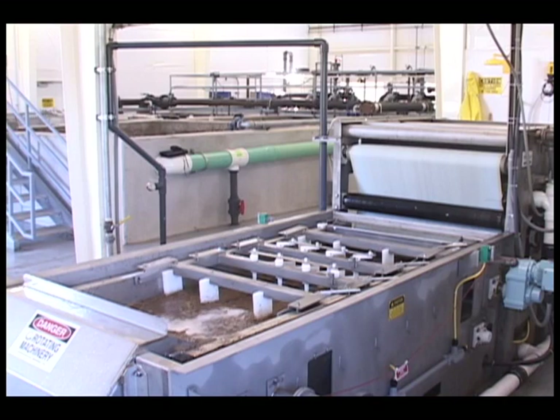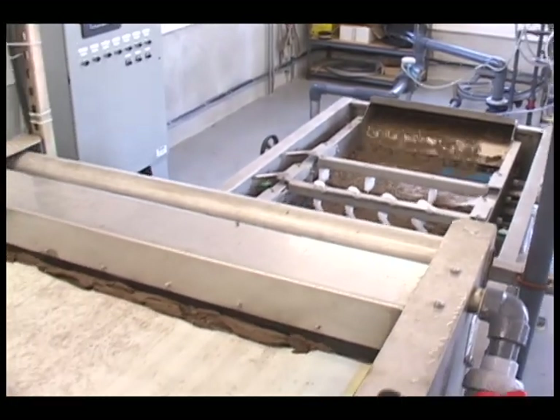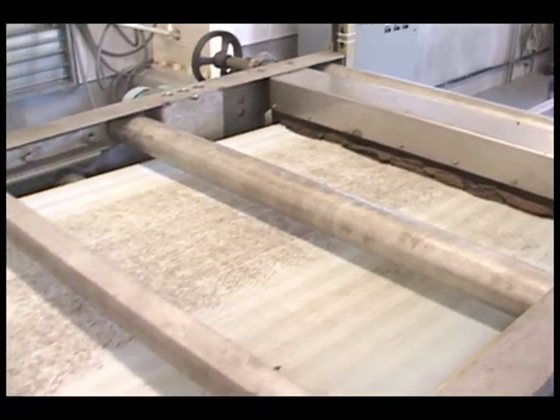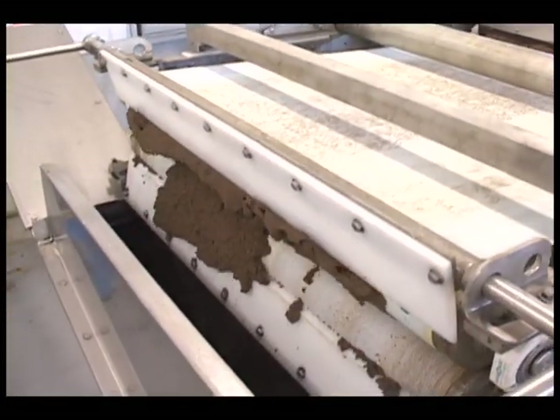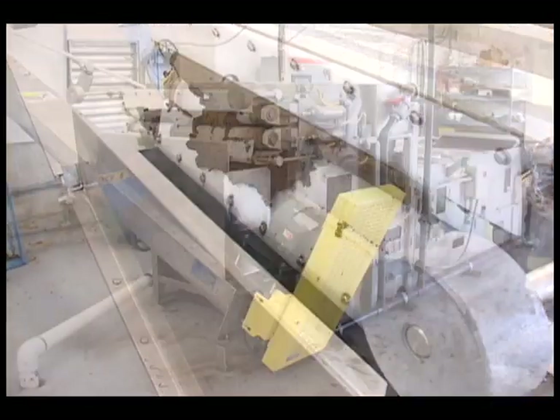I've got to stress: being able to adjust up and down with the sludge as it changes — the nature of the sludge changes — has been really great. It makes it a lot easier to adjust to the conditions. Cleanup's 30 minutes at the most, and it cleans up nice, and no problem there either.